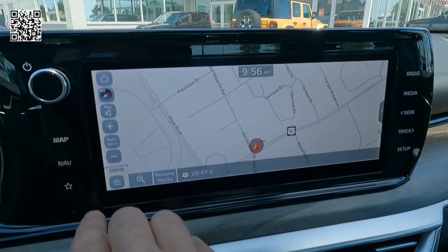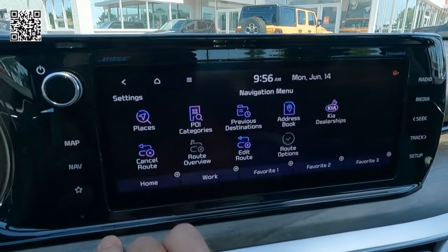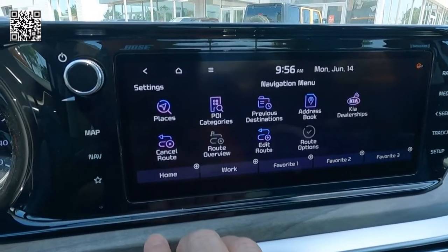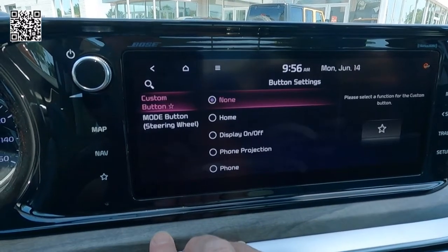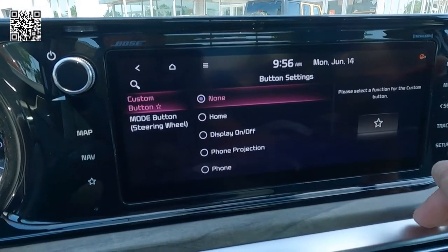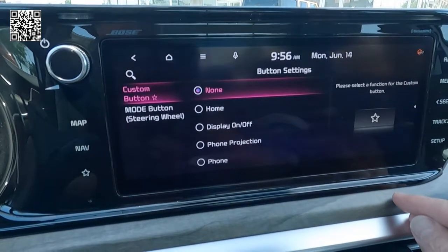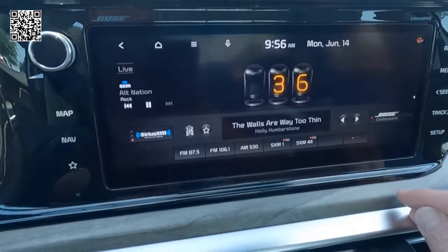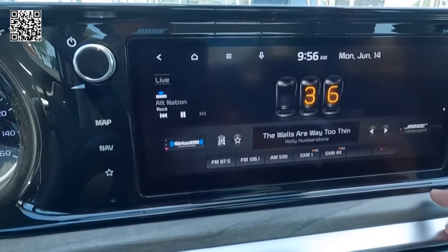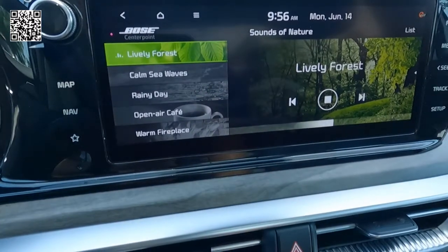As you put the vehicle in reverse, you have the dynamic grid lines that you see right there. Turn-by-turn navigation, wireless device charging. UVO link, one-year service — go to owners.kia.com for more information. Here you see the star on the Kia touchscreen, which lets you set up your predetermined five most frequently used items.